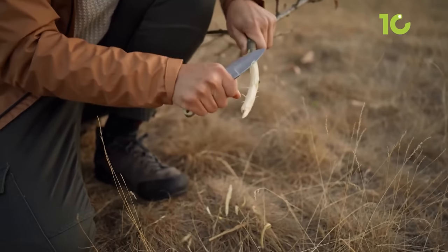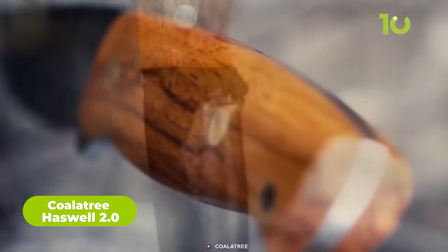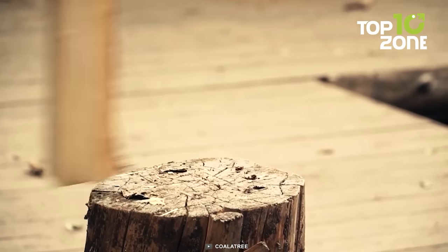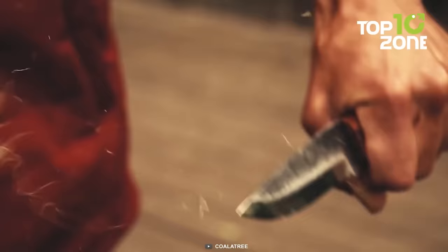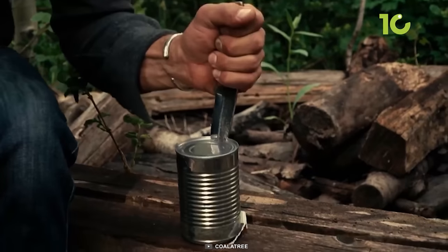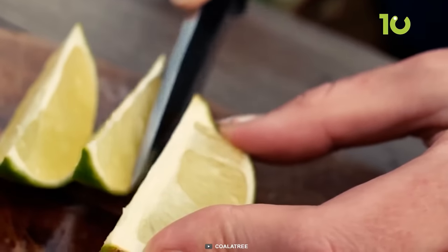When you venture into the wild, a reliable knife is your most indispensable tool. The Koala Tree Hoswell 2.0 is not just a knife — it's a masterpiece crafted with precision and care. Made from tough 1095 high carbon steel, this fixed blade wonder promises strength, durability, and unbeatable performance. The 4-inch blade strikes a perfect balance between control and cutting power. Whether you're a seasoned adventurer or a novice explorer, the Koala Tree Hoswell 2.0's compact design and razor-sharp edge will be your ultimate companion, ready to take on any challenge Mother Nature throws your way.